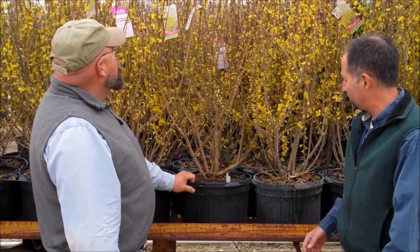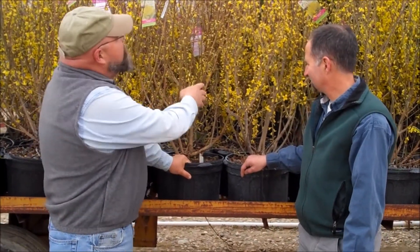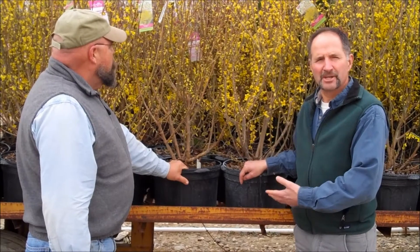Hey everyone, Tim and Len here in our holding area looking at plants that are going to be put on trucks tomorrow — and guess what, it is forsythia season. I'm glad I got you out of the office finally so you can take a look at these plants. Look at all the buds on this, top to bottom. These plants are huge, we've got lots available, and what a color show. If you want to take advantage of spring fever, how about this? People are going to love these.